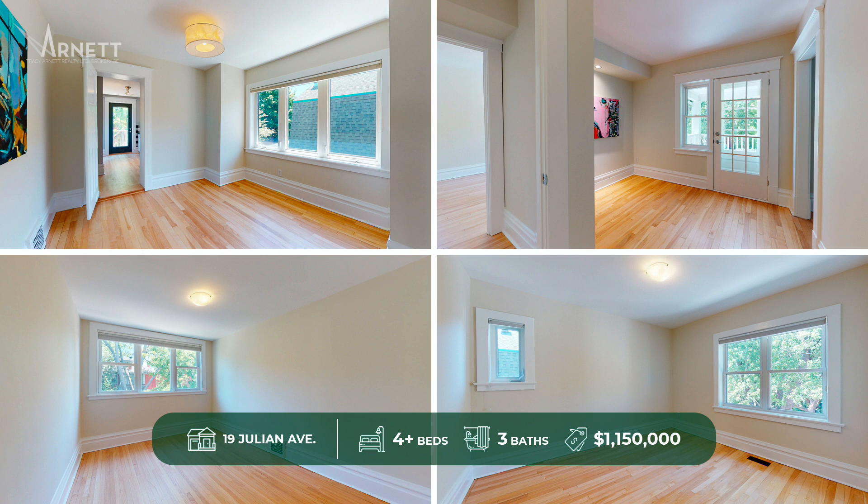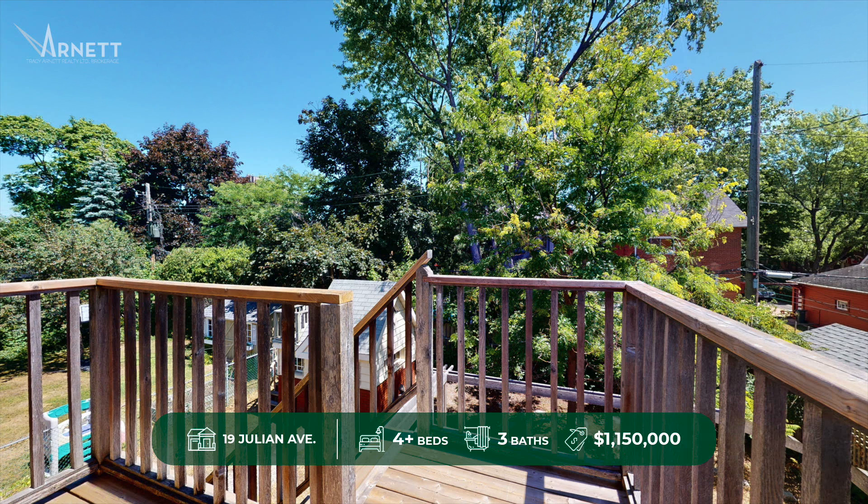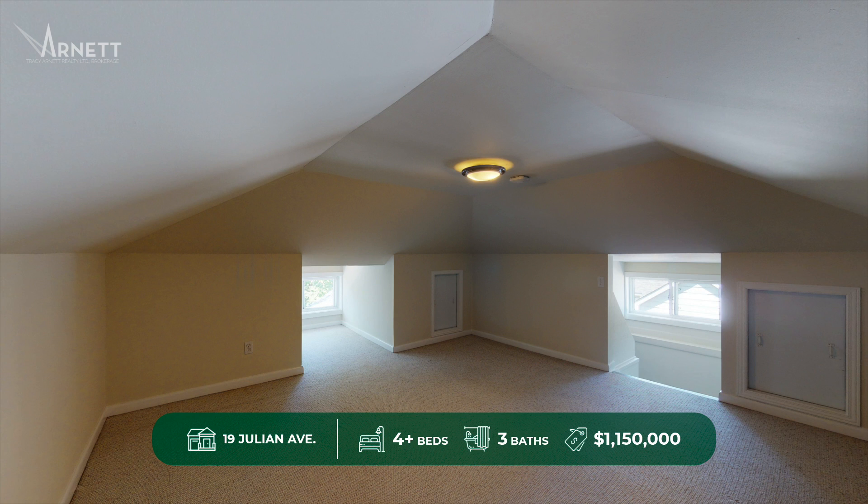The second level offers a versatile layout with plenty of space to accommodate a family, four bedrooms, and an added bonus of two balconies. There's even more with a special third-floor bonus room great for kids, a studio, or even a teenage hangout.